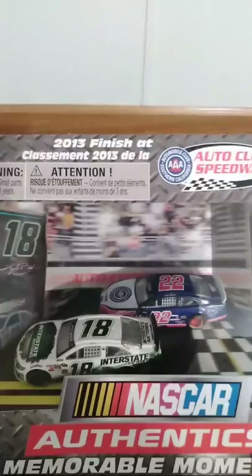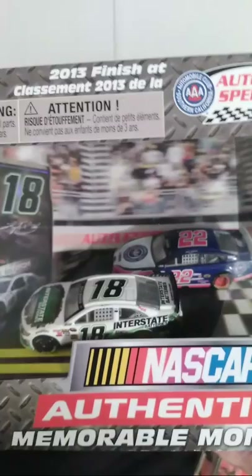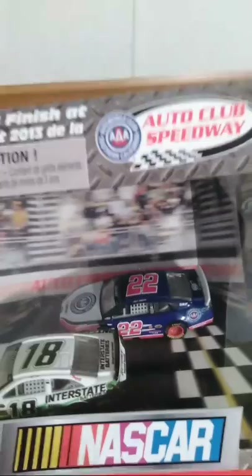It was that race where him and Denny Hamlin made contact — they were fighting for the win at Fontana and Kyle Busch was able to sneak by before they collided and wrecked. Kyle Busch took the win. I think Joey Logano finished 6th — I don't think he was able to squeeze a 3rd place finish out of that. But other than that, I thought it was pretty cool. It's the only one I really wanted out of those two sets.